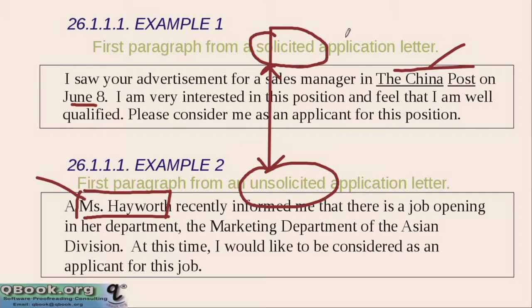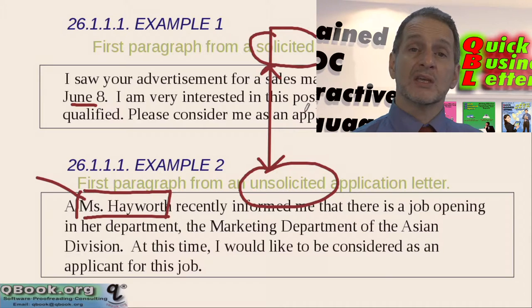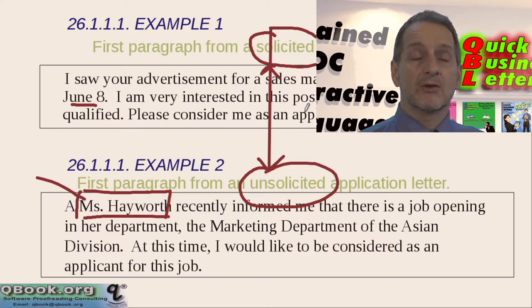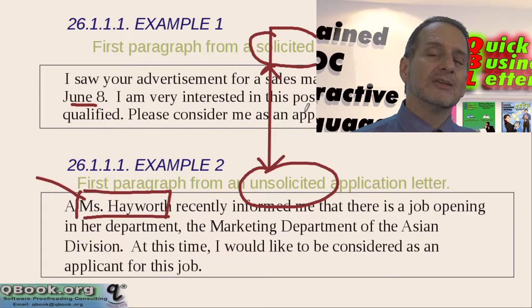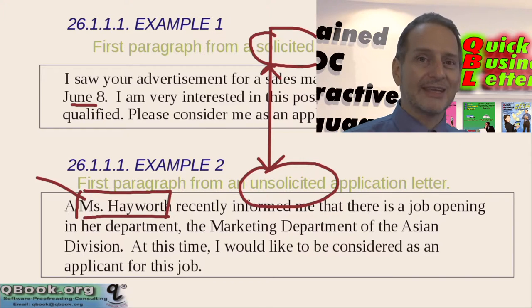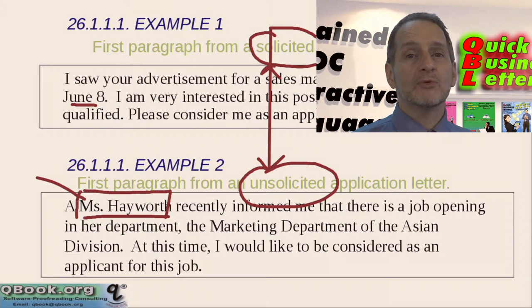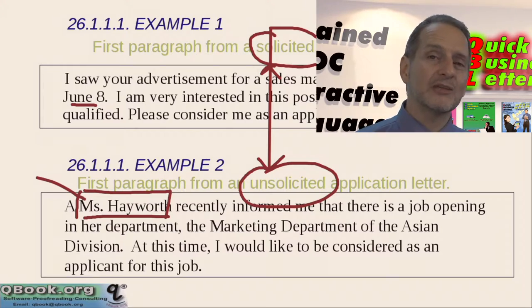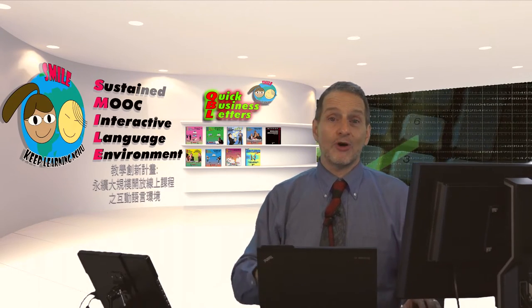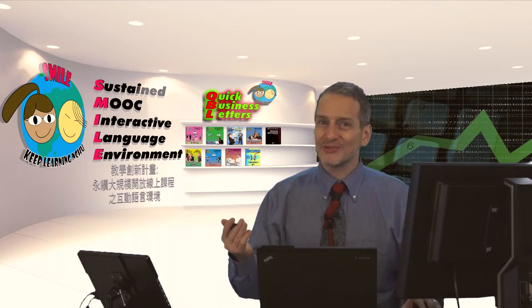Solicited means you saw it in the newspaper or online. Unsolicited means you did not see it — you just sent a letter to apply. You may think that's crazy, but you actually have a better chance if you're lucky enough that they have a position open. Of course they may not have one open, but you can still try. And if they see your letter and think you're special enough, they may even offer you a position although they didn't have one open right now. It's always possible.